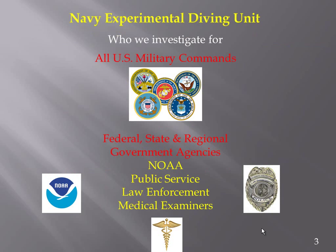Who we investigate for? At the top of our list are all U.S. military commands, and we typically get all incidents that may occur there. We also perform investigations for federal, state, and regional government agencies.